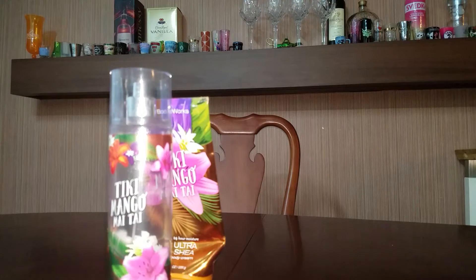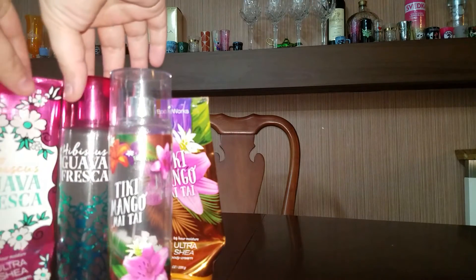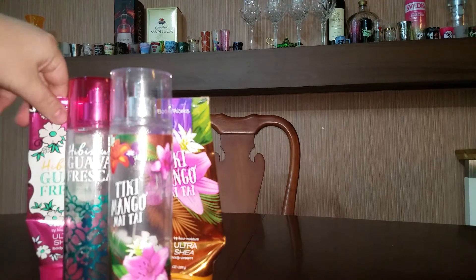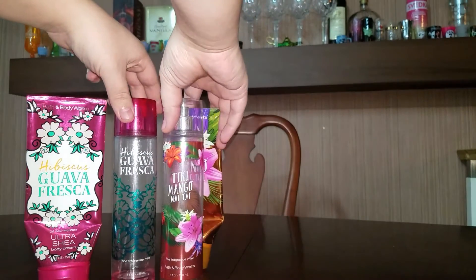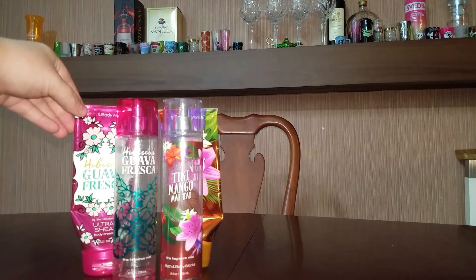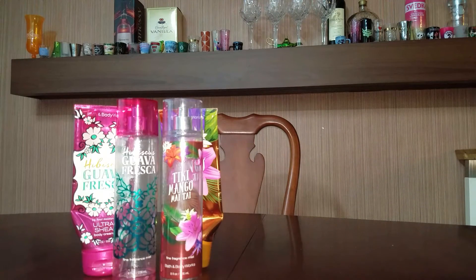Next I have the Hibiscus Guava Fresca — the Body Splash and the lotion as well. The Hibiscus Guava Fresca did smell really good. It smelled like bubble gum to me. I enjoyed it, but when I was about halfway through I just got tired of the scent, so I would not repurchase that either.